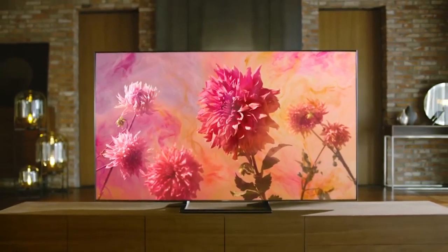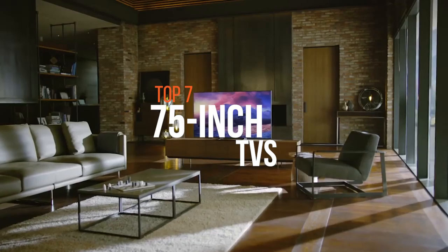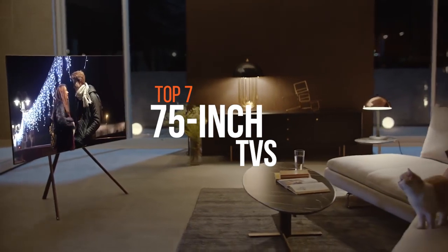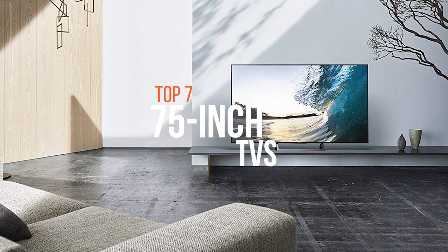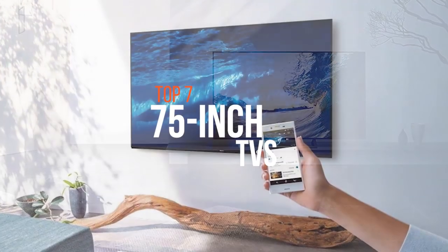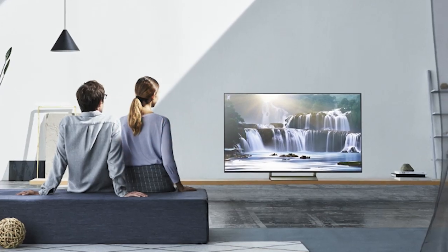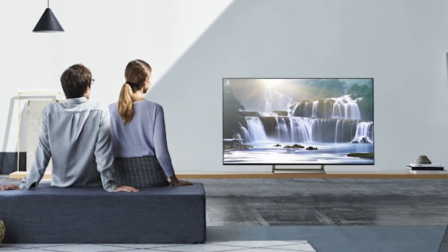The world of entertainment has moved to the online realm, and TVs are adapting to that by getting better at displaying each possible picture with smart capabilities. As time passes, the requirements of users also increase. From small TVs, it has changed to HD, and now we've reached 4K resolution. We need to see everything bigger. A 75-inch TV is perfect for those in need, and these are some of the best 75-inch TVs available on the market.